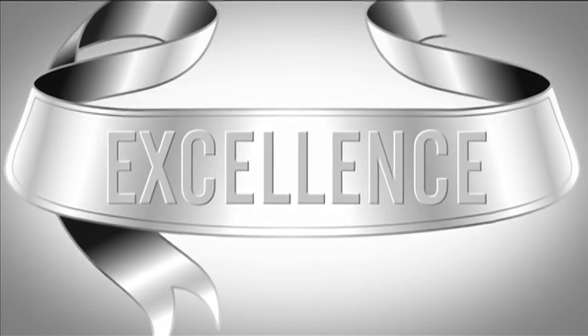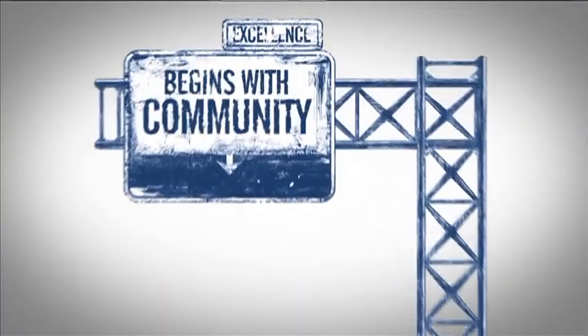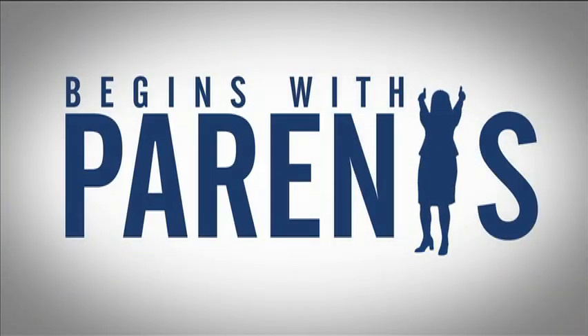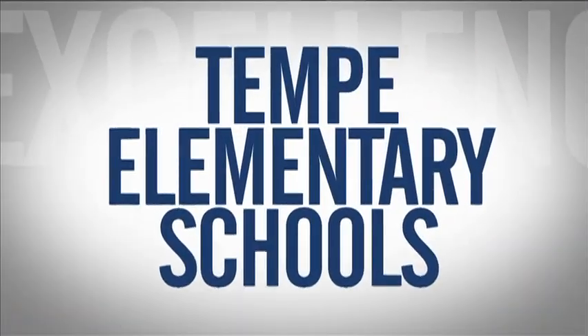Excellence. Excellence begins with students. Excellence begins with community. It begins with parents. It begins with employees. At Tempe Elementary School, excellence begins with me.